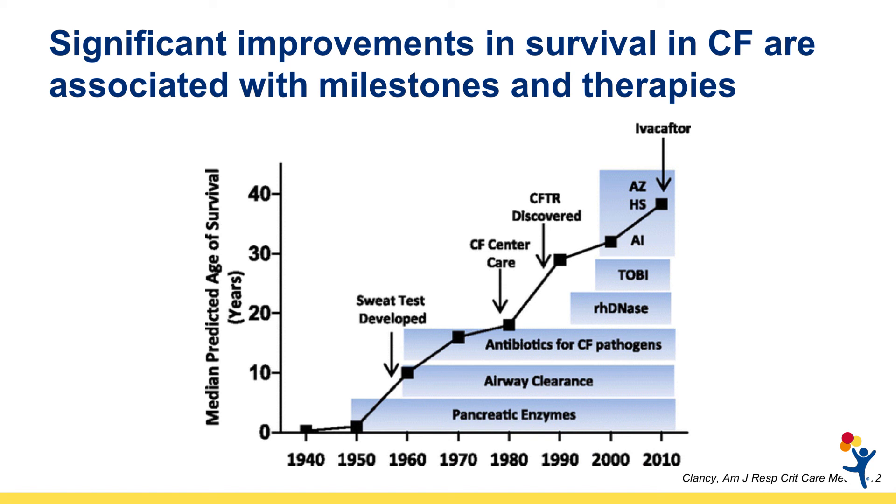The first one in this class of therapies that became available to patients is called Ivacaftor or Kalydeco. Along with all of these treatments, another important milestone that changed care was the creation of the CF Care Center Network. There are over 120 care centers across the U.S. accredited by the CF Foundation that provide highly specialized care to diagnose, monitor, and treat individuals with CF.